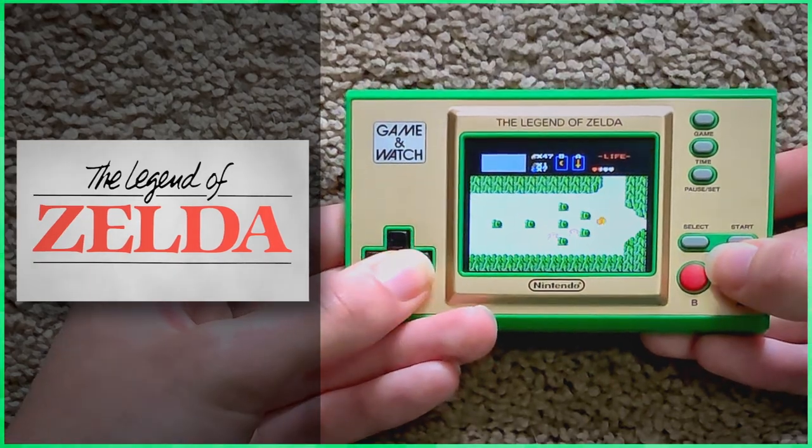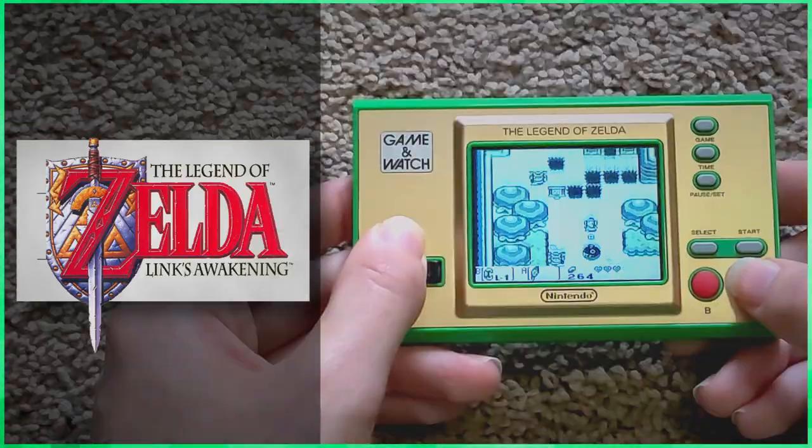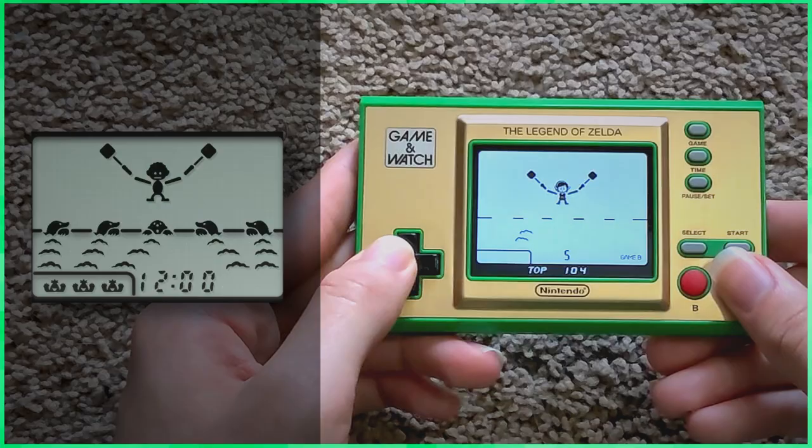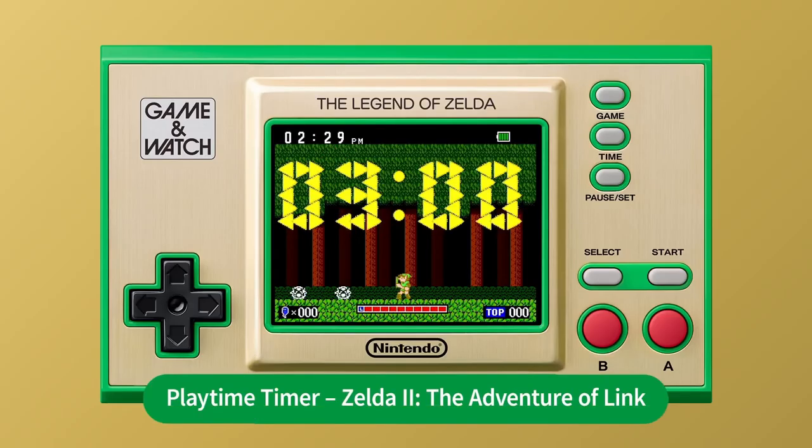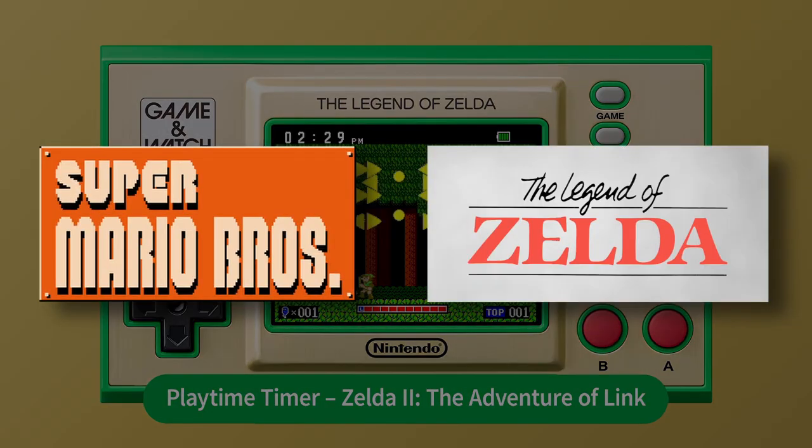The Zelda game watch has The Legend of Zelda, The Adventure of Link, Link's Awakening, and a recreation of Vermin with Sword and Link. Unsurprisingly, these gaming watches have custom UIs for the clock and timer themed around their respective franchise.